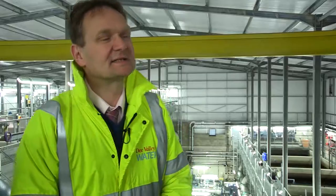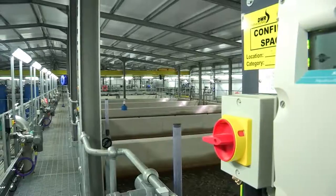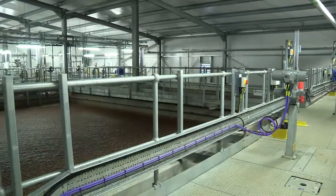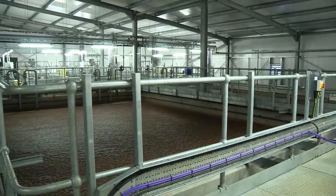We had a tight budget but at the same time we've managed to implement a few things that will save us in the long term operationally. We've got a recycled facility that we never had before, which means any water from washing filters or from desludging the DAP can be recycled to the head of the works.